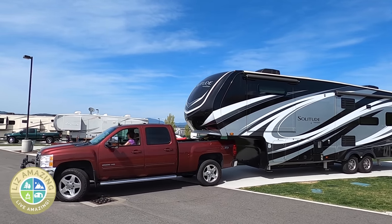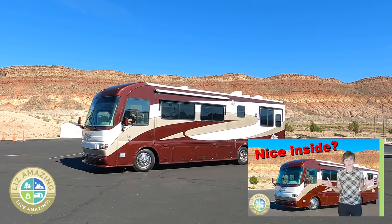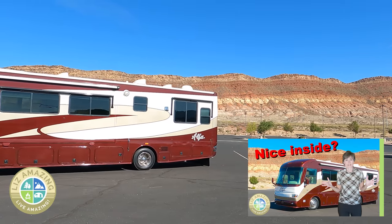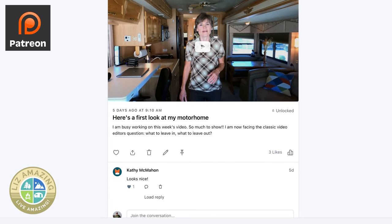If you don't know, I've been on the road as a full-time RVer for four years, mostly in a fifth wheel, and I just recently got a motorhome. And if you can't wait for the scoop each week and want to know what I'm up to, you can find me on Patreon where I will be sharing sneak peeks every week.